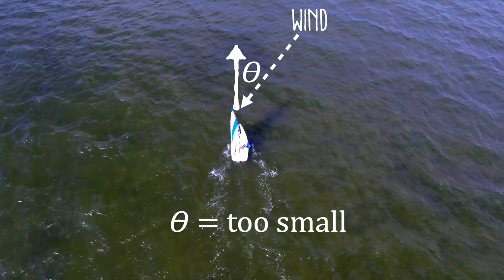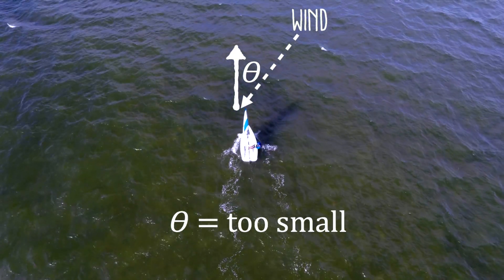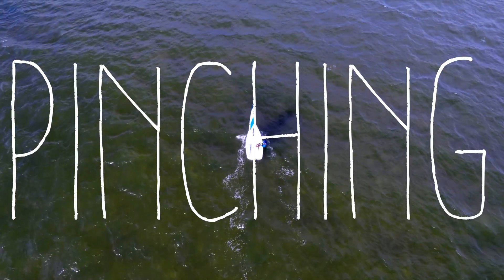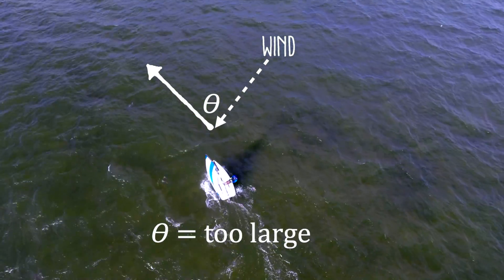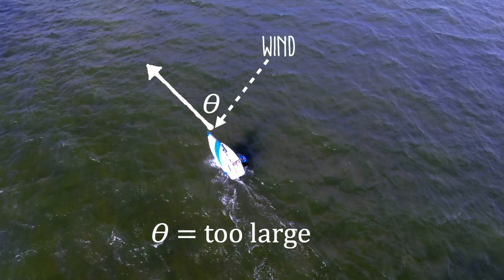If you steer your boat at too small of an angle to the incoming wind, you'll be pointing more towards the upwind direction but going slow — this is called pinching. And if you steer at too large of an angle, you'll move quickly but won't make much upwind progress. This is called footing.